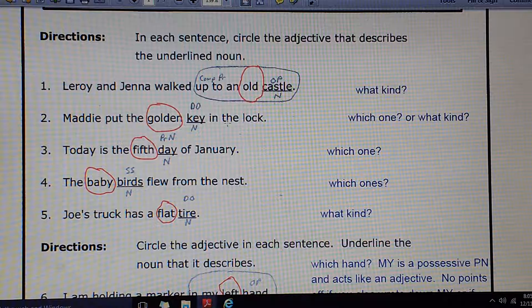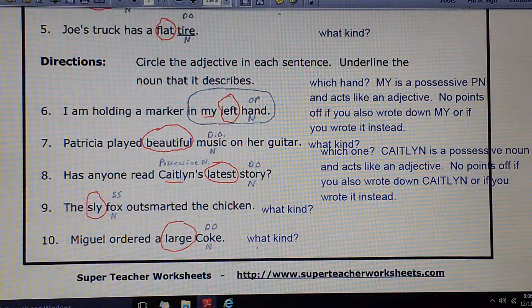Leroy and Jenna walked up to an old castle. Here's the noun castle. What kind of a castle is it? Old should be circled. If it's not like that, show the correction. Put minus 1. Number 2: Maddie put the golden key in the lock. Which one? Which key? The golden one. Number 3: Today is the 5th day of January. Which day is it? The 5th one. 5th should be circled.